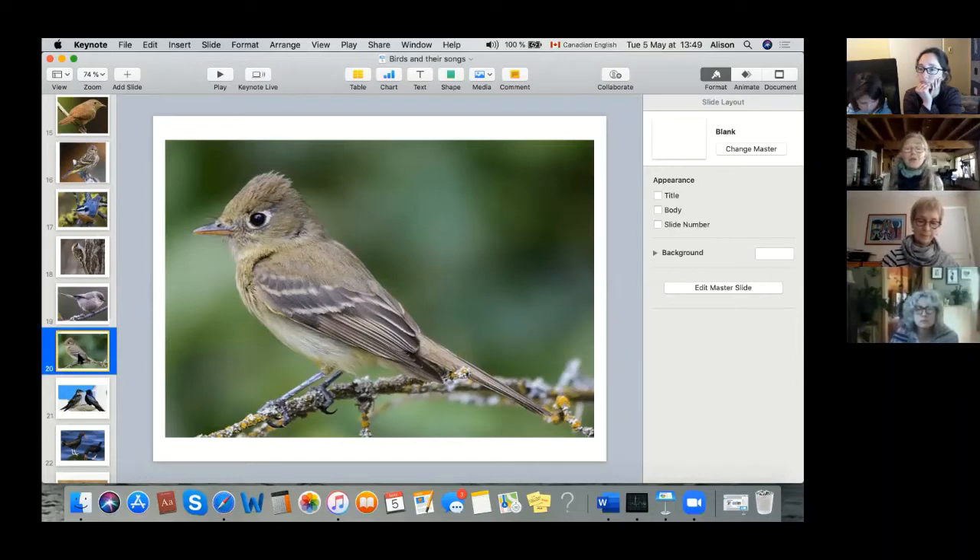I used to have Pacific Slope Flycatchers — they come a little later than now, so you won't hear them quite yet. I've had many nesting in the forest behind me, and I once found a Pacific Slope Flycatcher nest in a little cavity of a yew tree. They used to grace my whole yard with song — plain looking little bird, but beautiful song. These are another species you'll hear before you see.